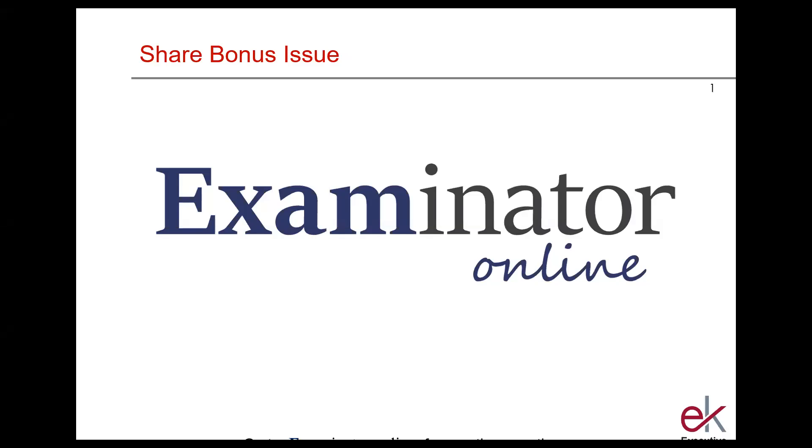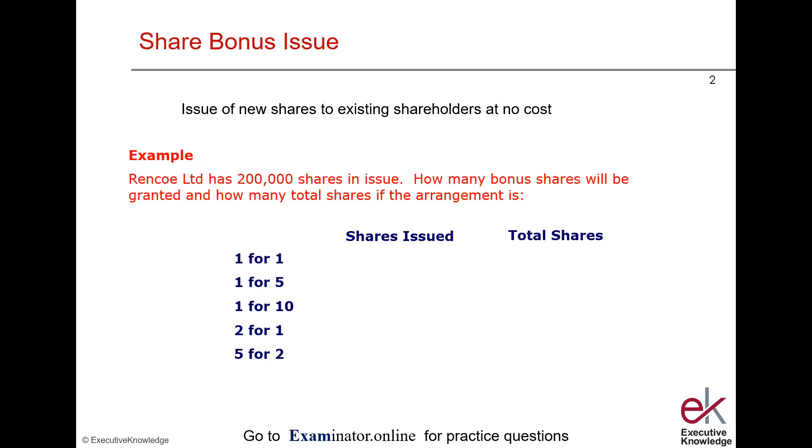This segment on share bonus issues is sponsored by Examinator Online, the platform to go to for SFC exam practice questions. A share bonus issue is an issue of new shares to existing shareholders in the proportion that they hold shares, at no cost — no money changes hands. Technically, it's where a company capitalizes its reserves, but you don't need to worry about that definition in the exam.